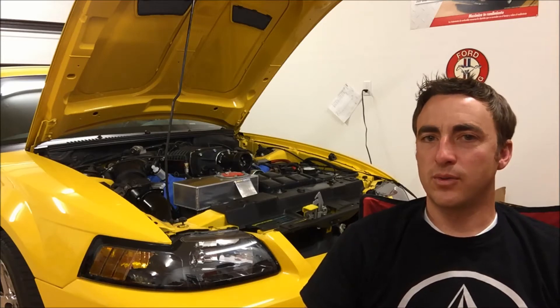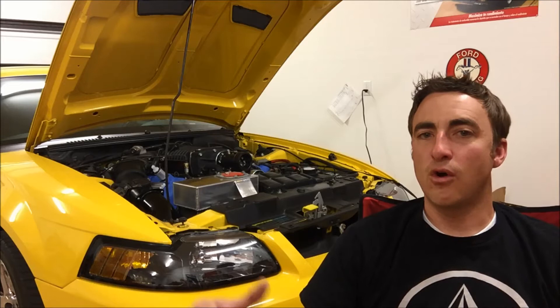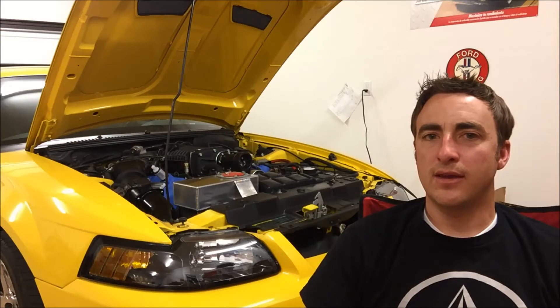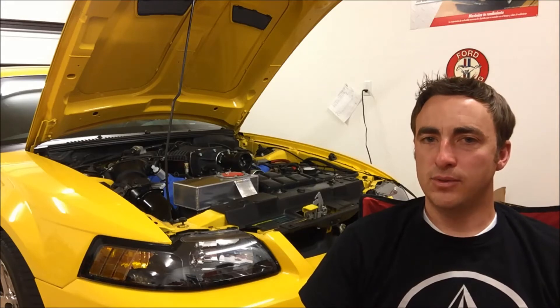Next, we're going to talk about the twin screw superchargers, because they kind of came out to overshadow the stock Eaton. We're talking about a Whipple, the Kenny Bell, and the Vortec Lyceum — however you pronounce that. Those were the main twin screw superchargers that came out around the time the Terminator was new.